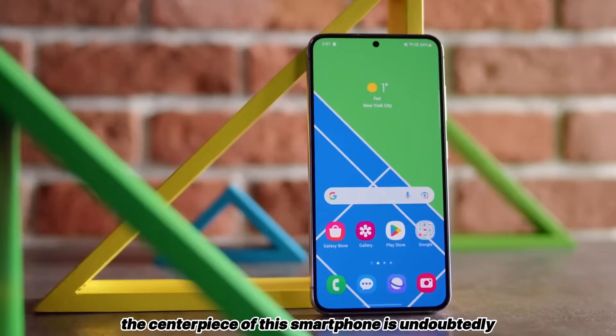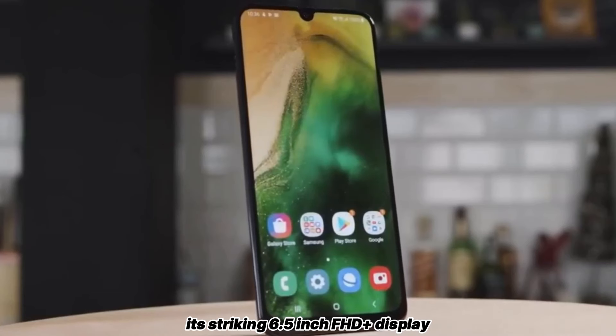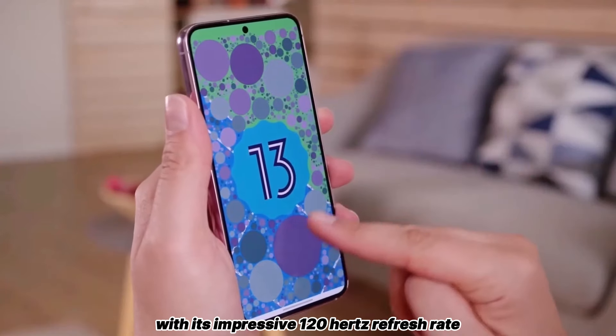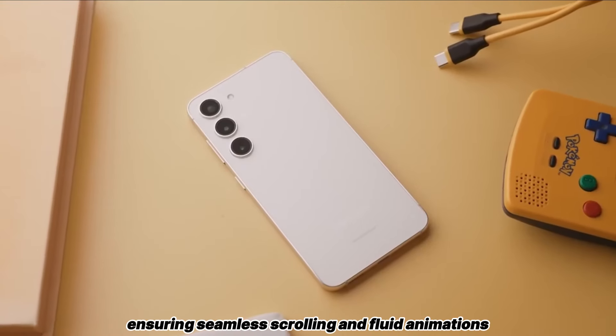The centerpiece of this smartphone is undoubtedly its striking 6.5-inch FHD Plus display, which promises a visually immersive experience with its impressive 120Hz refresh rate, ensuring seamless scrolling and fluid animations.